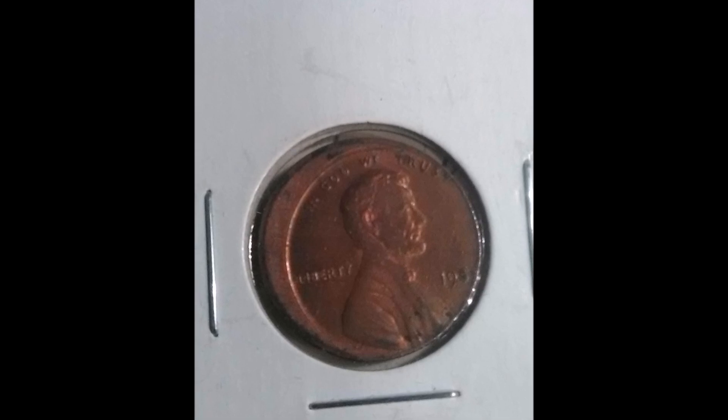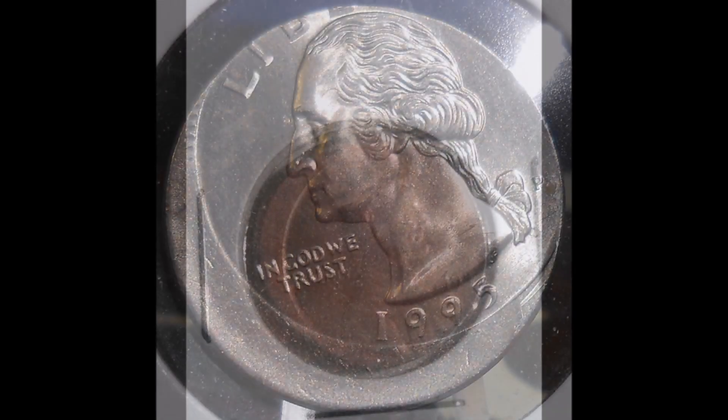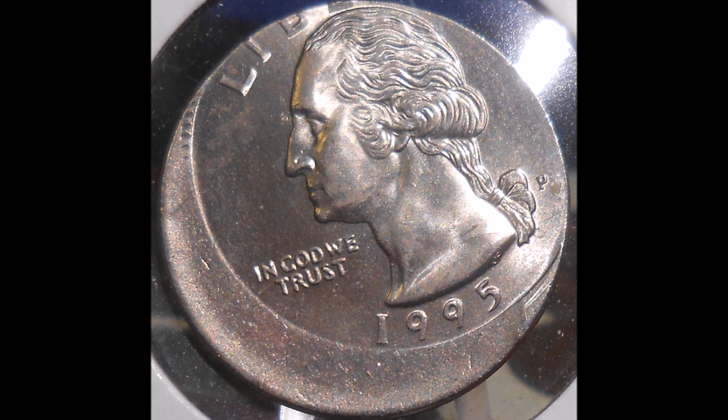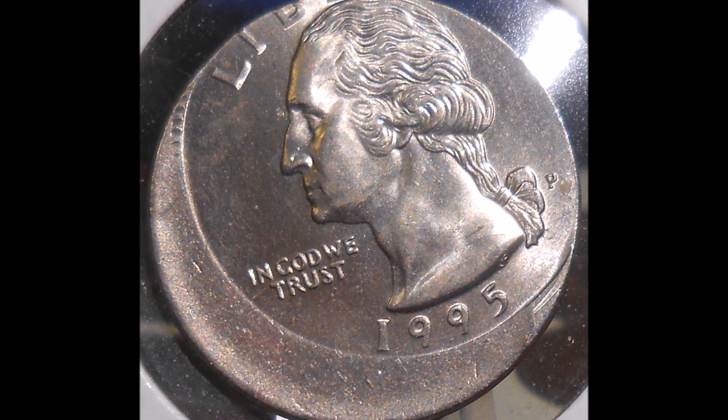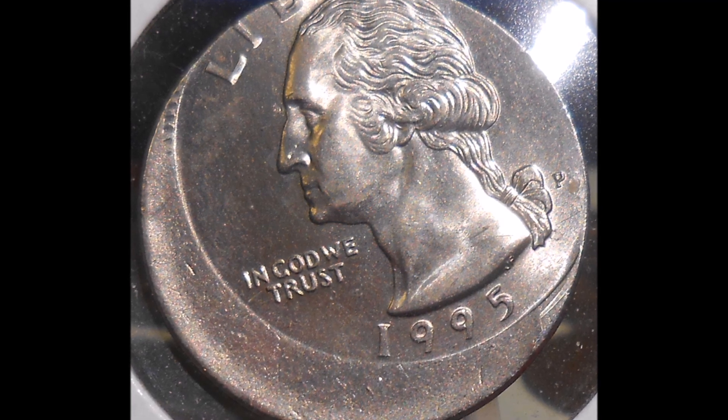However, Washington quarters, half dollars, and dollar coins typically bring a lot more. So if you happen to find any of those, I would suggest doing a little bit of research to see what they are currently trading for.